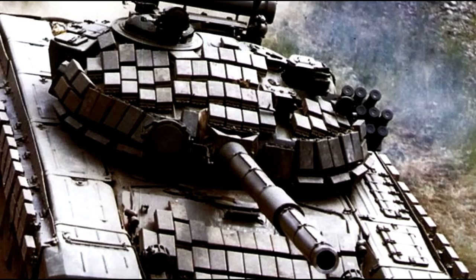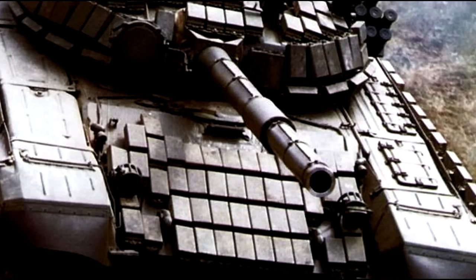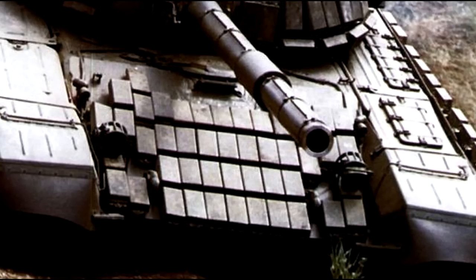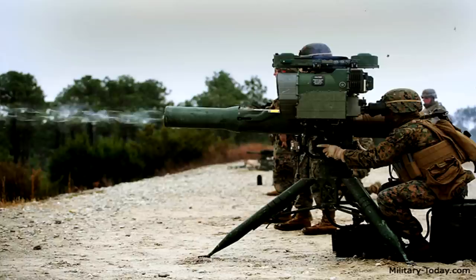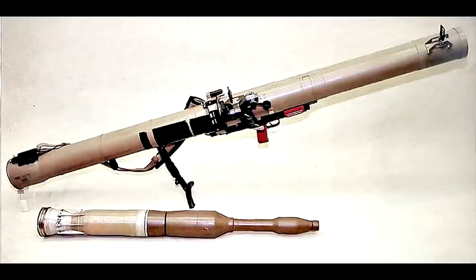At first ERA proved tremendously effective, threatening to render shaped-charge weapons near obsolete - at least requiring multiple hits to peel away all the ERA first. Then a smart American said: what if we make two explosive charges? And so the tandem warhead was born. You can see it on this RPG-29, where a small charge is mounted to the tip of the weapon. This would hit and detonate the ERA and then break away, leaving the real charge coming on hot behind it, ready to break through the tank's now exposed main hull armor. ERA with multiple plates was attempted in response, but the balance has tipped decisively in favor of the ATGM.